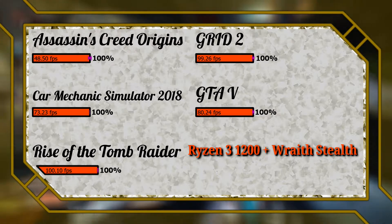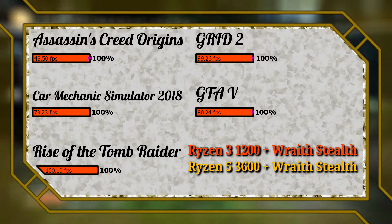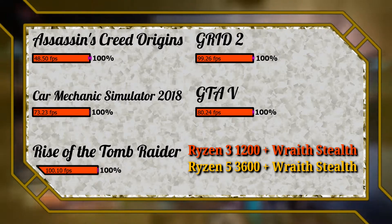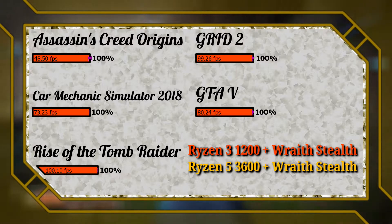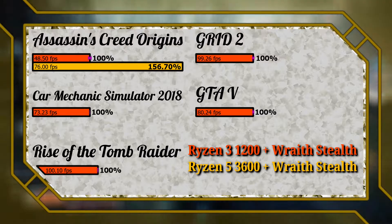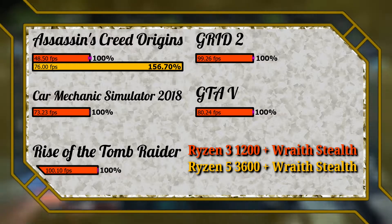For the Ryzen 5 3600, I also used the Wraith Stealth cooler that comes with the CPU. Both parts share the same 65W TDP, so I used the same cooler. The difference is that the 1200 is a 4-core, 4-thread part, while the 3600 is a 6-core, 12-thread part. The Anvil Next 2.0 engine is greatly optimized for increased core and thread count, which is nicely illustrated by a huge uplift of 56% in Assassin's Creed Origins. While the experience is rather choppy with the 1200, the 3600 manages to keep the framerate smoothly above 60 FPS.